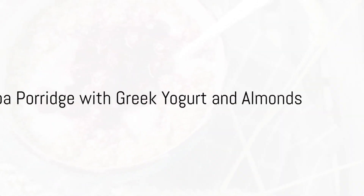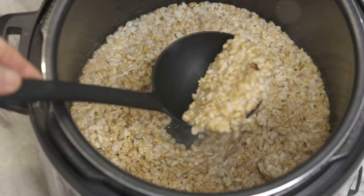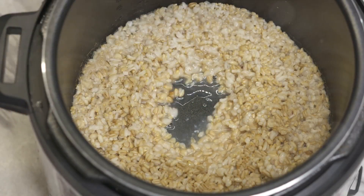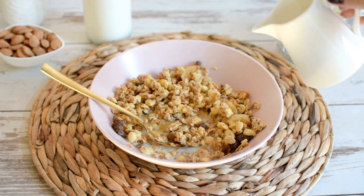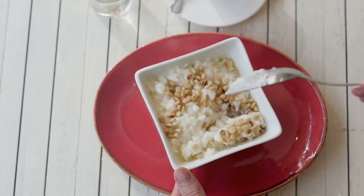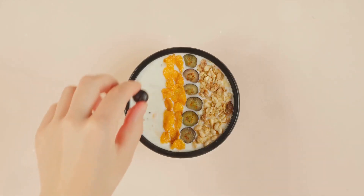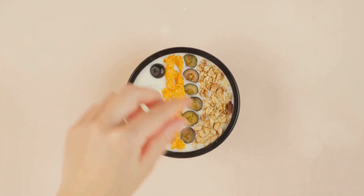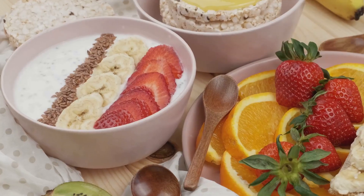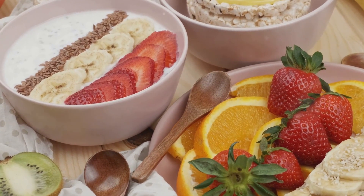Next, we're going to make a delicious quinoa porridge. Begin by rinsing half a cup of quinoa under cold water, then transfer it to a saucepan. Add a cup of almond milk and a tablespoon of honey, and bring to a simmer. Allow it to cook until the quinoa is tender and the liquid is absorbed. Once done, serve it with a dollop of Greek yogurt and a sprinkle of almonds. Not only is quinoa a complete protein, but Greek yogurt and almonds also add to the protein count.